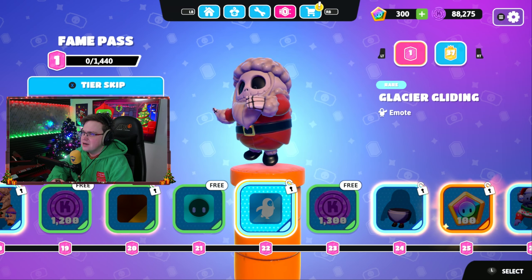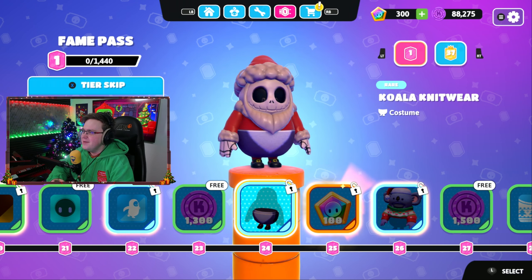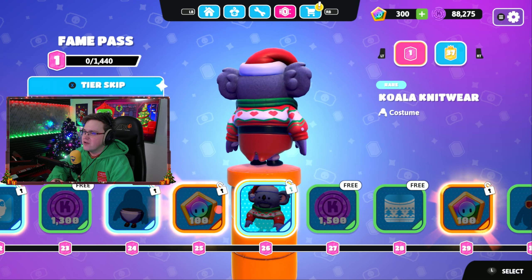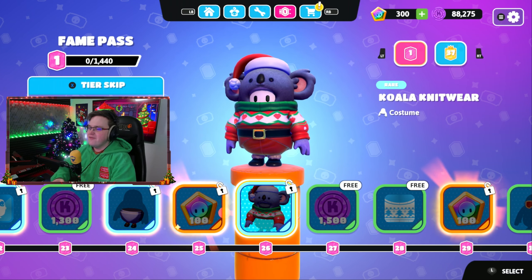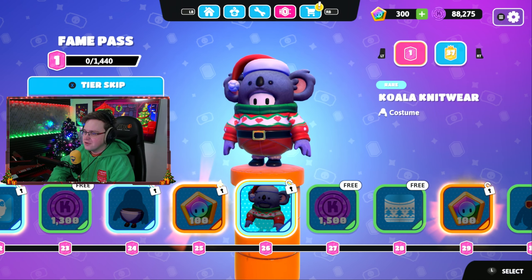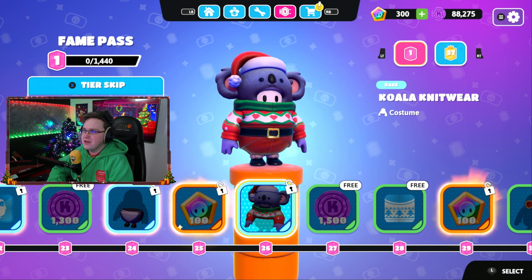Oh, you're gliding on the glacier - how graceful! That's very graceful isn't it. Then koala knitwear - oh look, the koala's got little sandals on, and then a Christmas jumper and a Christmas hat for the koala. Nice little adjustment to that. I wonder if they'll eventually start changing the locker around in Fall Guys so that they start putting it with style edits like they're doing in Fortnite - that'd be interesting to see, rather than every skin being its own thing, because it can be quite difficult to navigate your way through your locker.